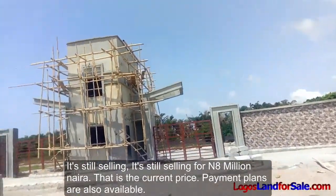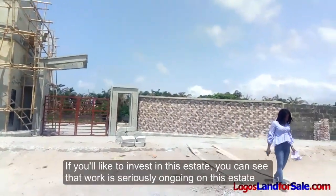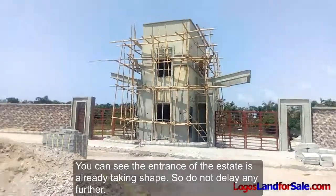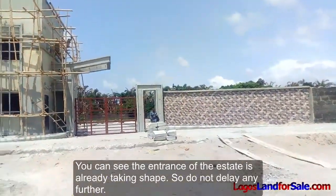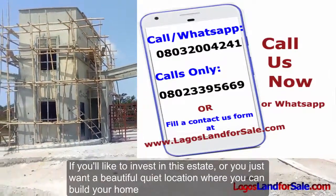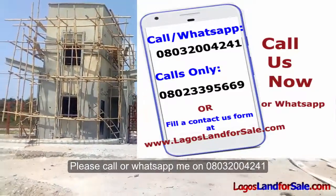Payment plans are also available. Don't delay any further. If you would like to invest in this estate, you can see that work is seriously ongoing. The entrance of the estate is already taking shape, so do not delay. If you just want a beautiful, quiet location where you can build your home, please call or WhatsApp me.